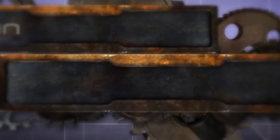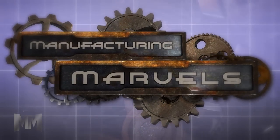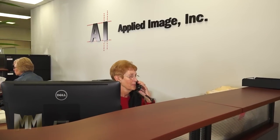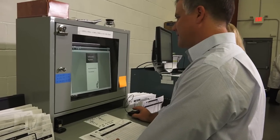Hi, this is John Criswell. Welcome to Manufacturing Marvels. Looks aren't everything, or are they? Applied Image Incorporated knows the right look is important, so important that they've made a business of it.